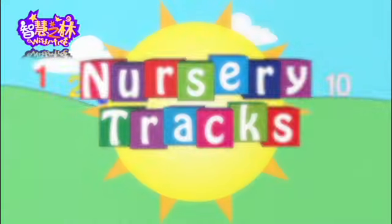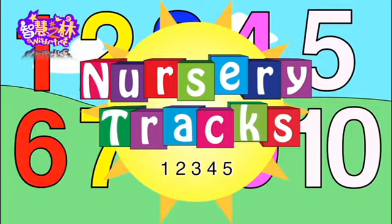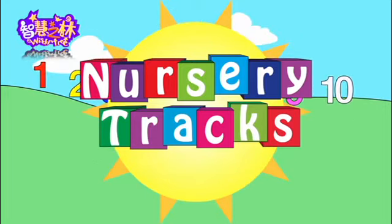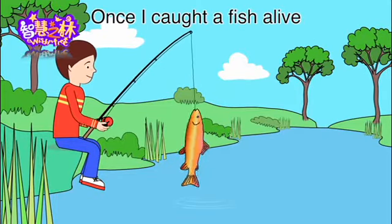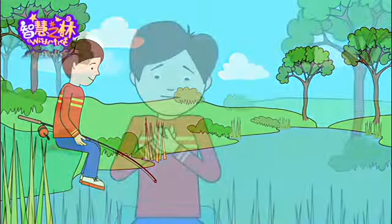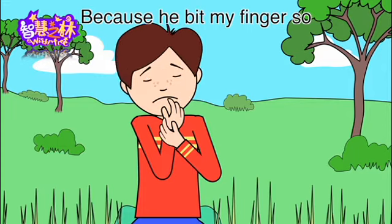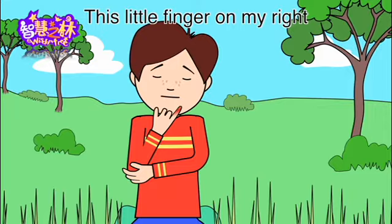Okay? Good job. One, two, three, four, five. Once I caught a fish alive. Six, seven, eight, nine, ten. Then I threw him back again. Why did you let him go? Because he bit my finger so. Which finger did he bite? This little finger on my right.